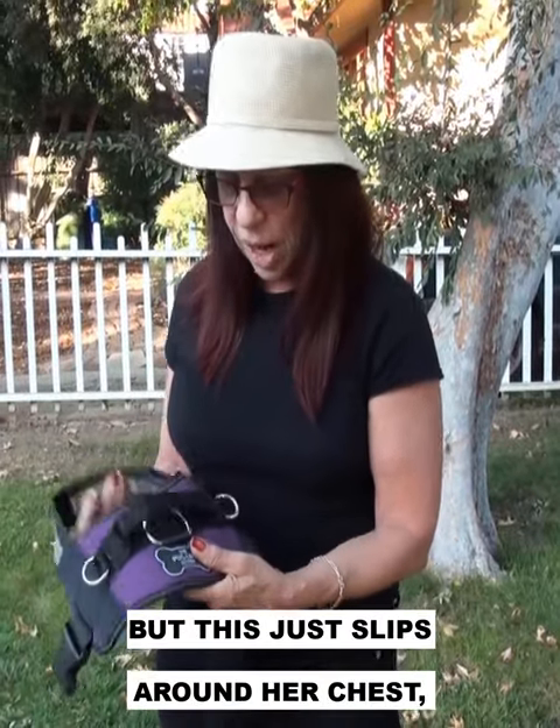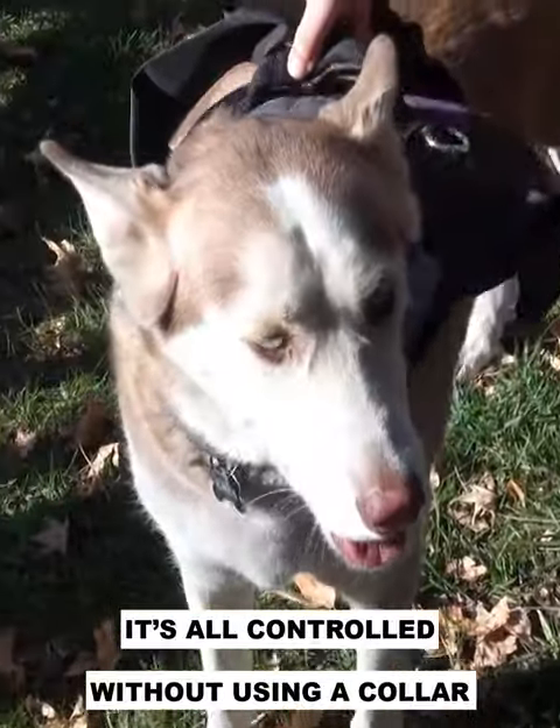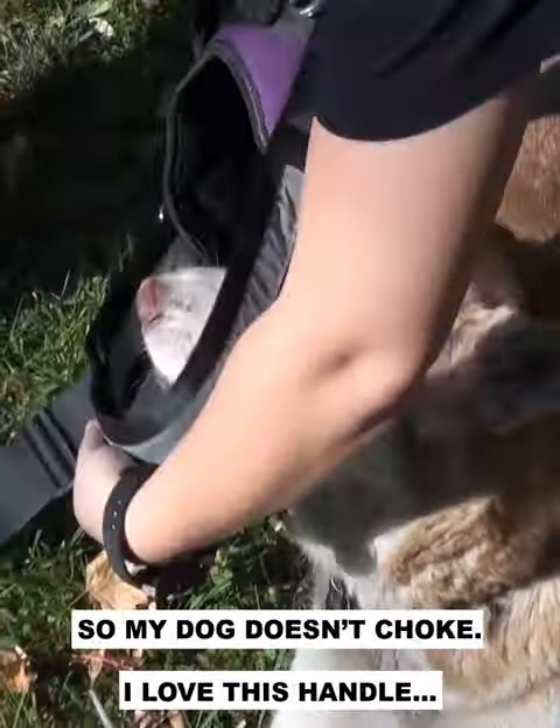This just slips around their chest. No stepping through something, no hanging on the collar. It's all controlled without using the collar, so the dog doesn't choke.